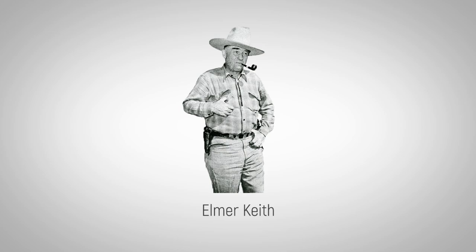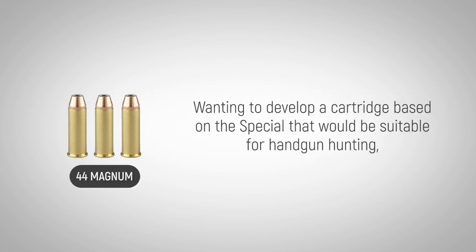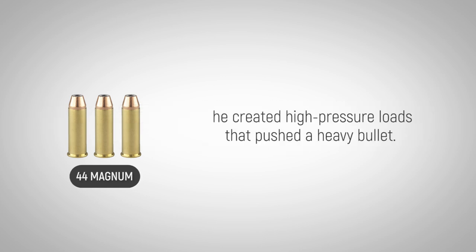Elmer Keith developed the .44 Magnum cartridge after years of custom loading and writing many articles about the .44 Special. Wanting to develop a cartridge based on the Special that would be suitable for handgun hunting, he created high-pressure loads that pushed a heavy bullet.